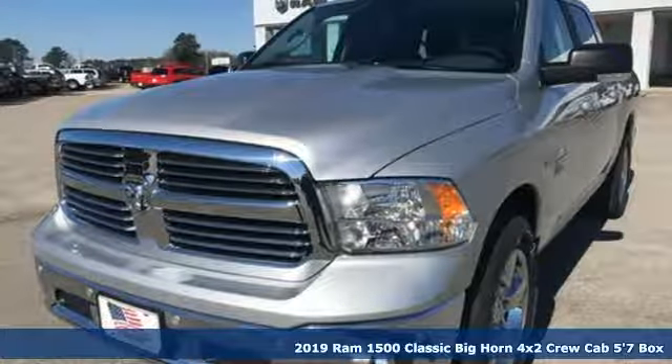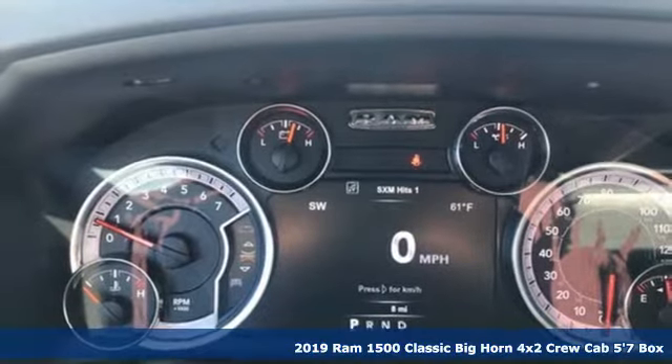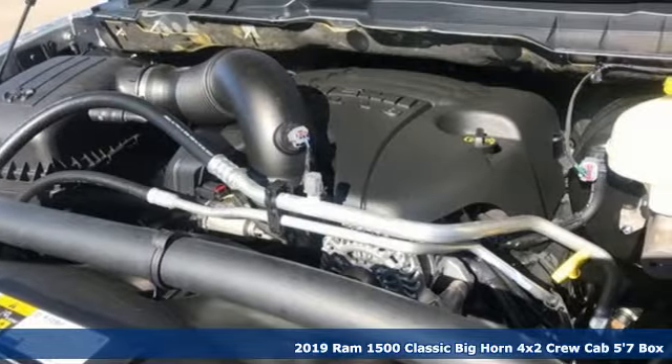Here's a new 2019 1500 Classic. RAM works hard, plays harder. It comes nicely equipped with features you'll love.